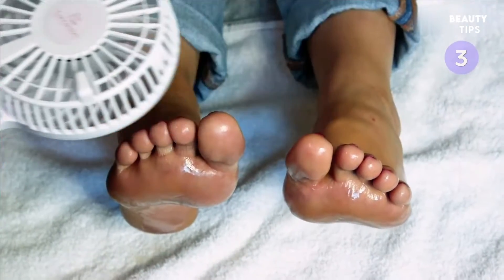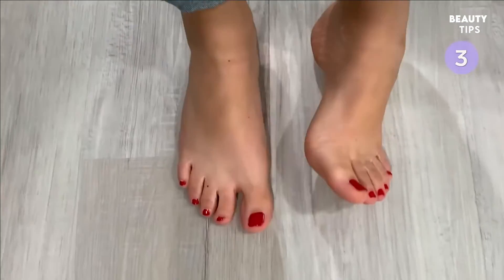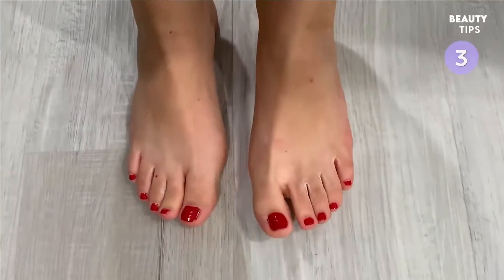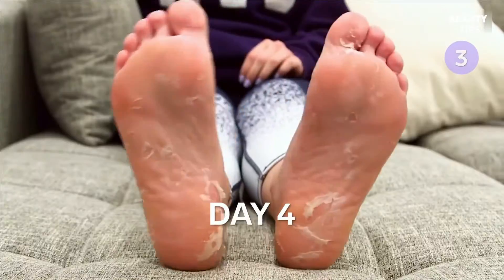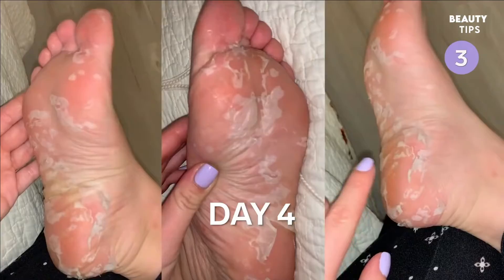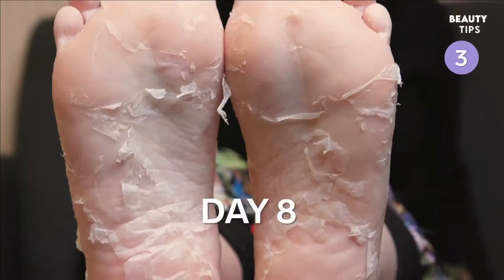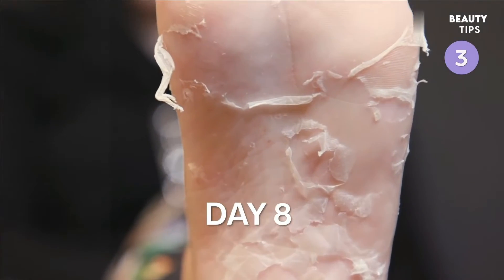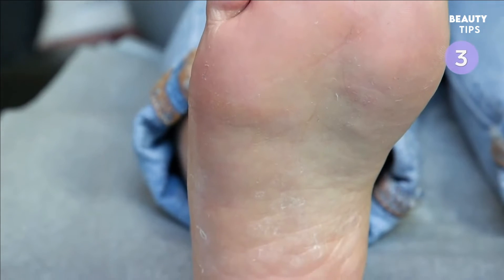It's meant to moisturize and exfoliate the dead skin cell buildup on the bottom of your feet. Once your feet have absorbed the peel, you're ready to go. That day, your feet will feel sticky and you might see some of the product around your toes. Your feet will start to peel on day three, and from about day four to eight, you'll see more drastic peeling. This should be a painless process. Here are the results after one peel.